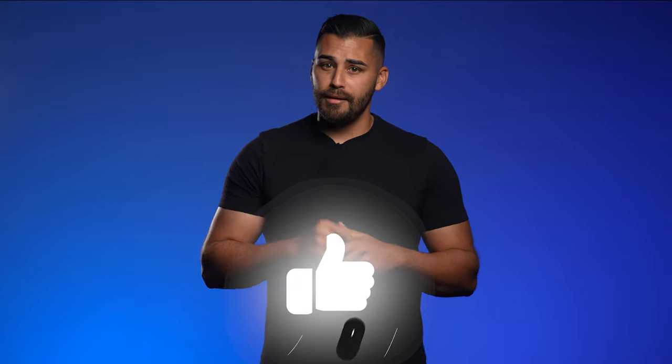As always, thanks for watching and let us know what you want us to talk about next. If you like these videos, don't be shy — hit that like button, throw us a subscribe. We really appreciate it. Until next time, peace out.